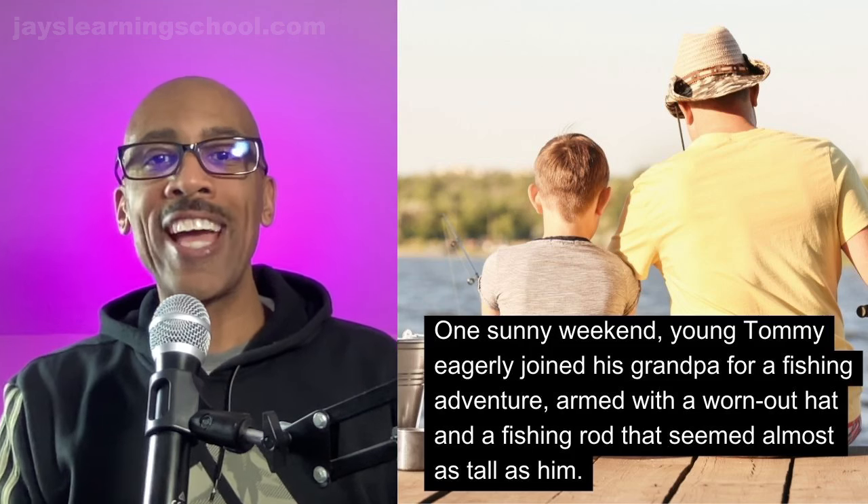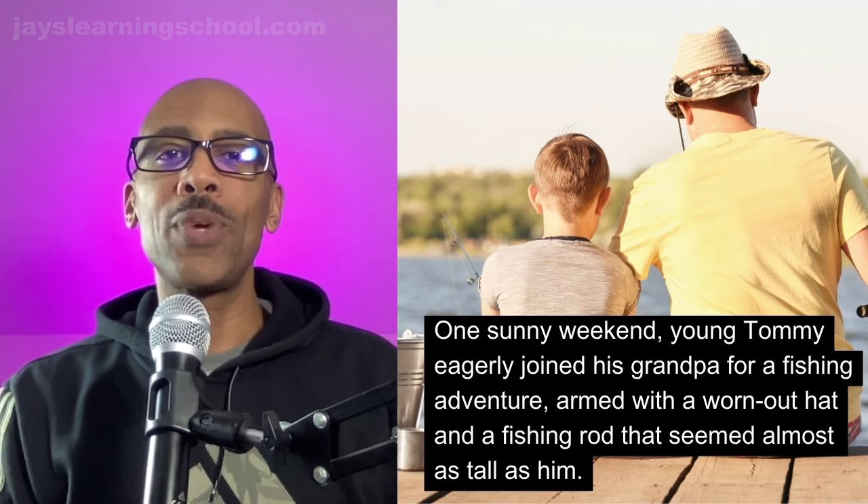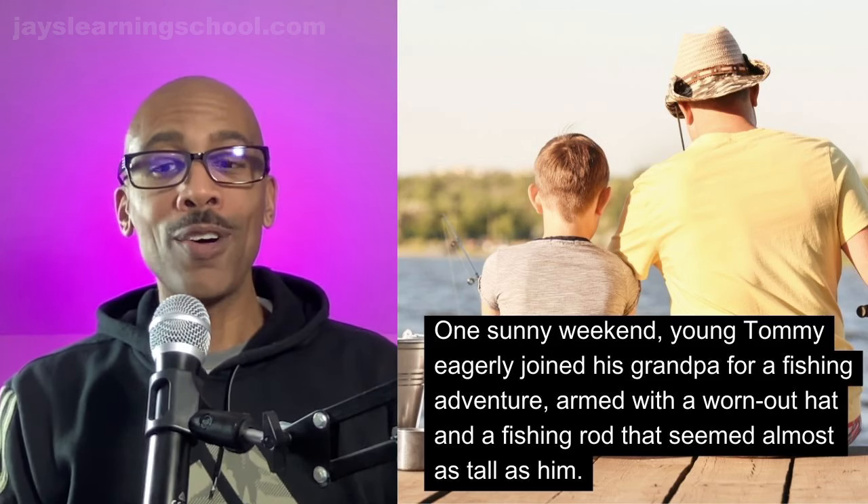Grandpa. Now, grandpa is another way that we say grandfather. I like to say granddaddy. What do they call a grandfather in your country? Let me know down in the comment section. As you know, I enjoy learning new things from my subscribers, so make sure you respond to me down in the comments section.